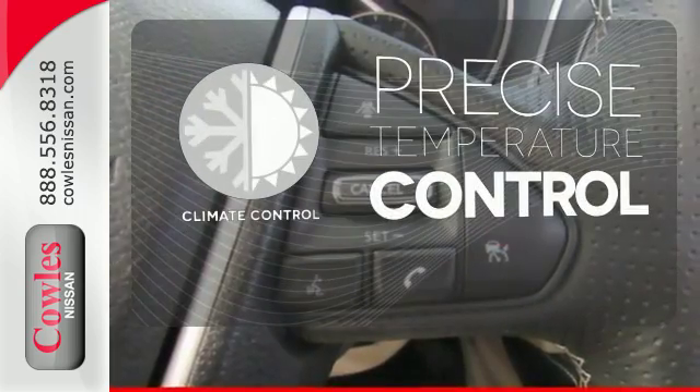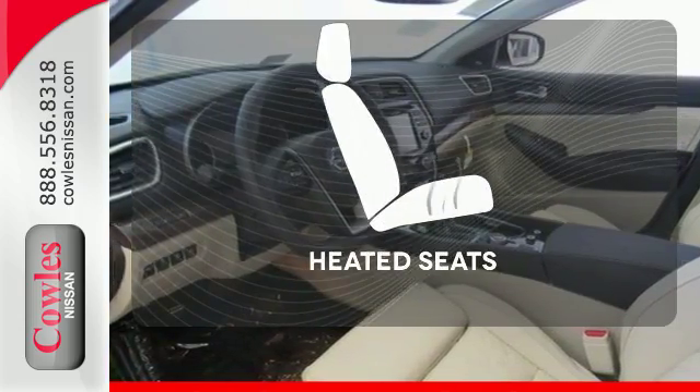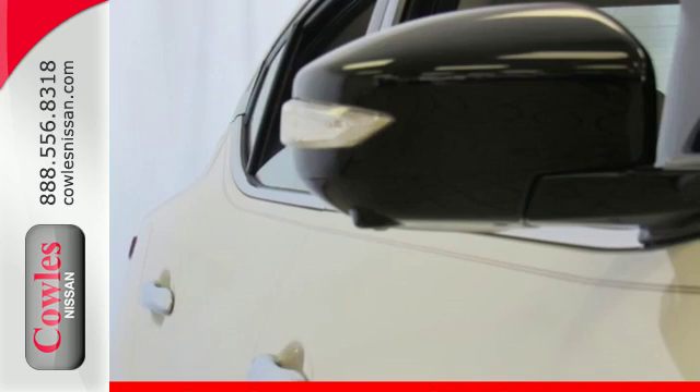Select the perfect temperature with climate control. The rain sensing wipers remove rain, snow or debris automatically. The heated seats keep you comfortable no matter how cold it is. Engineered for both enthusiast and economist alike.